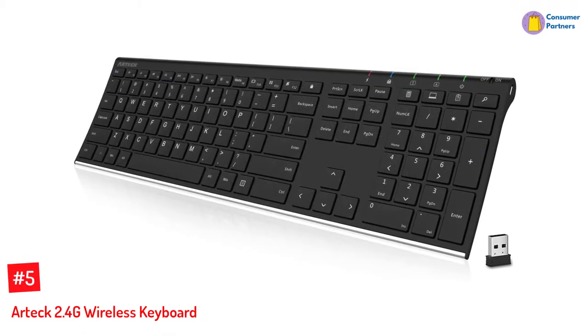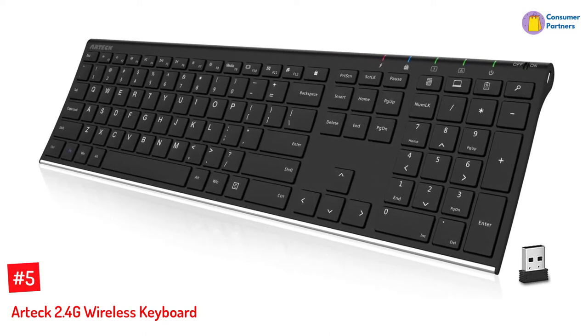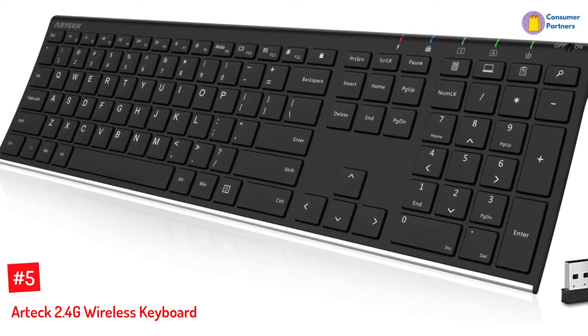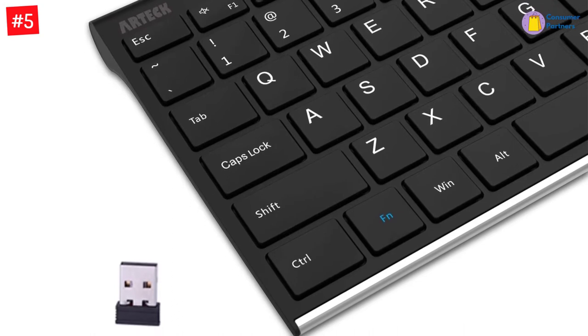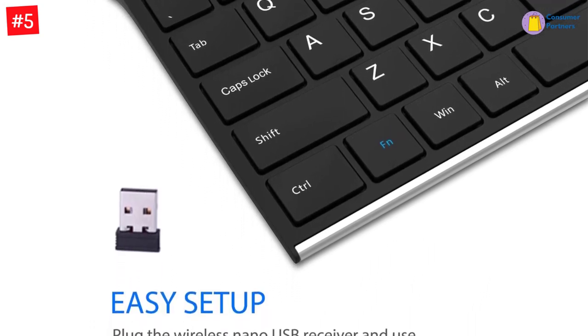Number 5: Artec 2.4G Wireless Keyboard. Combining wireless technology with ease of typing, this chiclet keyboard is suitable for those who use the keyboard often. It features durable stainless steel construction with an anti-slip silicone grip that keeps the keyboard in place. The chiclet keys offer comfortable and quiet operation, and the keyboard's most used functions and media controls are placed closer to you for convenience.